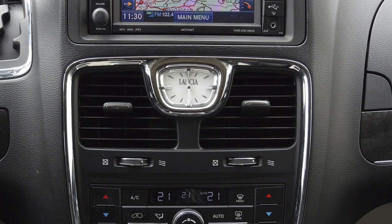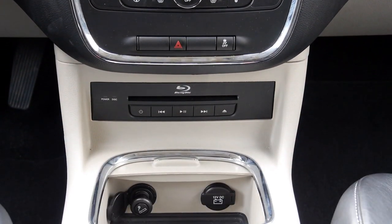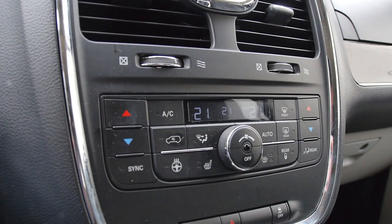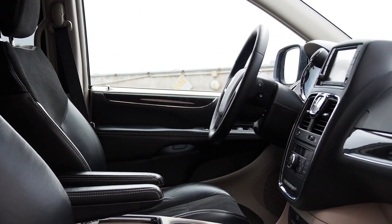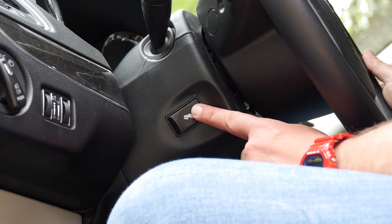I love the Voyager for its abundant storage — finally I have a place for everything I carry around, and nobody is going to tell me that nothing should be left lying around. If there is no place, obviously nothing can be left lying around, right? Besides electrically operated seats, there are also electrically adjustable pedals.